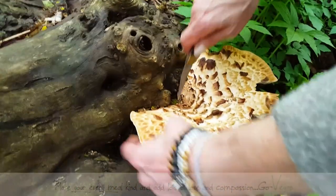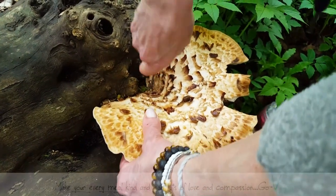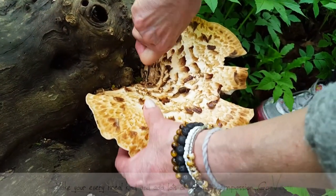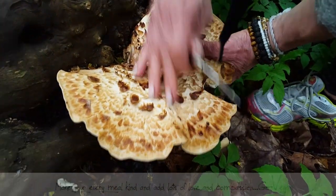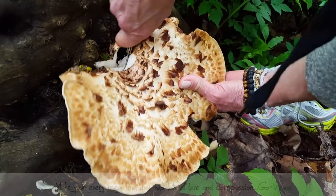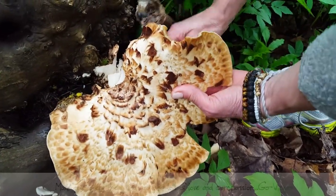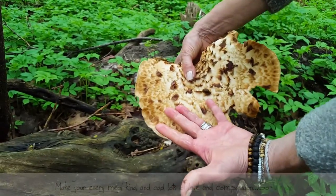They're so tender. Look at the size of this one, guys. I'm trying to get it without breaking it. This is like the day we found the puff balls. Oh my god, this is so good, I'm so excited! Look at the size of this — it's huge. Look how many we have in here. That's good. And there's more.